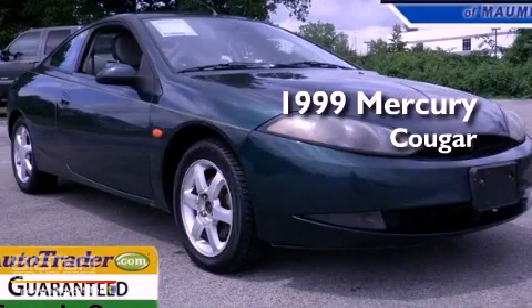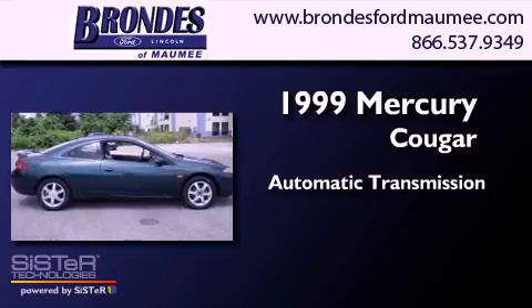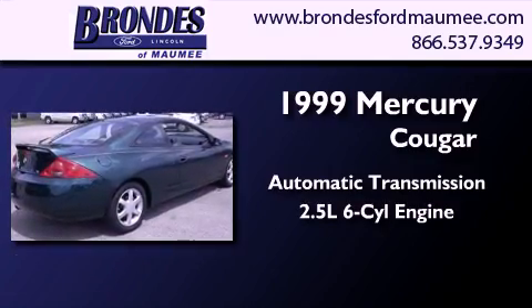This is a 1999 Mercury Cougar. This coupe has an automatic transmission and a 2.5 liter V6.